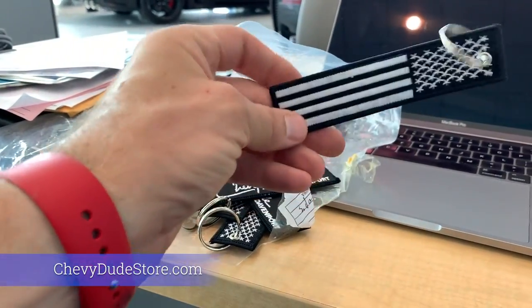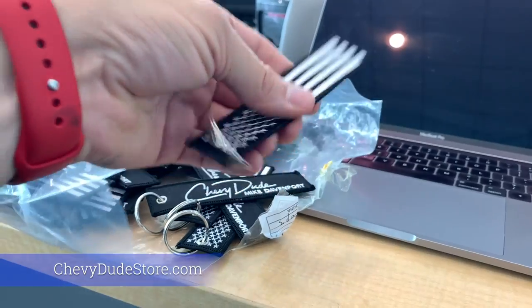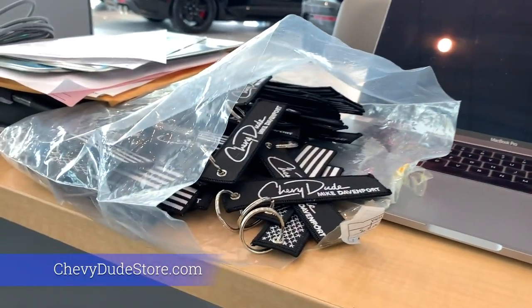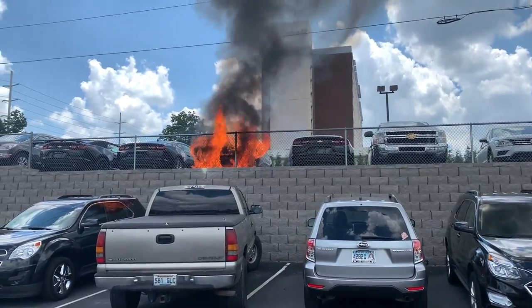But hey, before I show you the rest of this fire on this car — absolutely amazing — we have some new merch: these Chevy Dude American flag key tags straight from the supplier. Got the Chevy Dude autograph on the back, American flag black and white. They're on chevydudestore.com. Just used the ABC to try to knock it down a little bit.